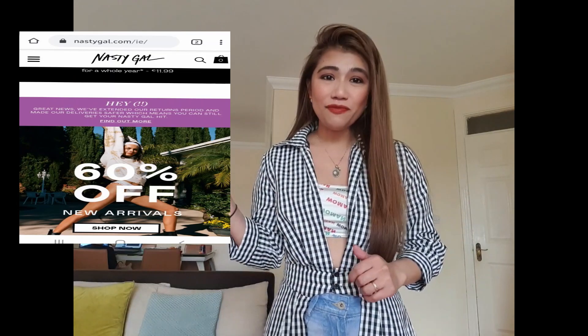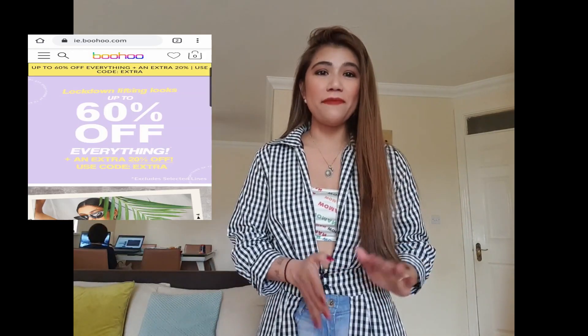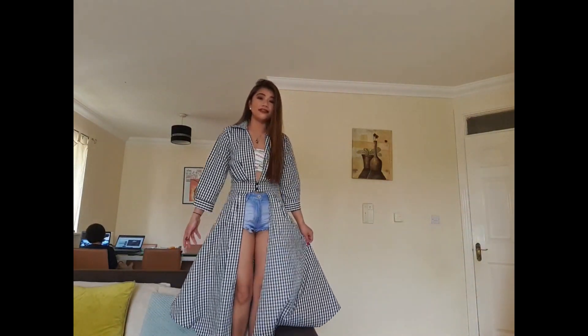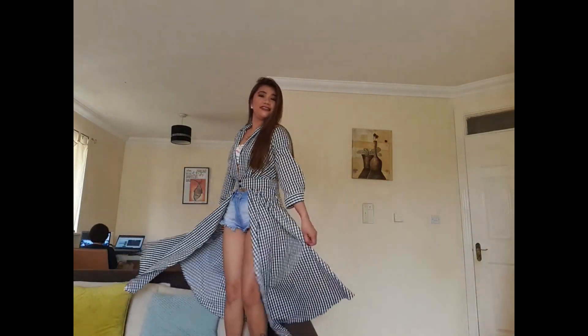In this video, I will be making a haul about Nastygal.com and Buho because I've been a customer for many — for three years I think. This long top is from Nastygal. So, Nastygal — this is from Nastygal.